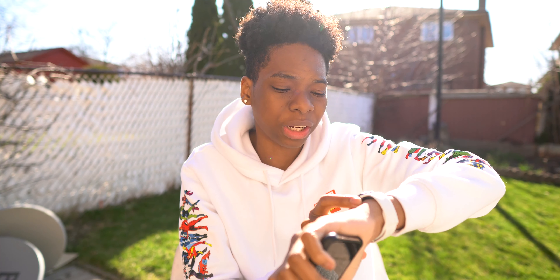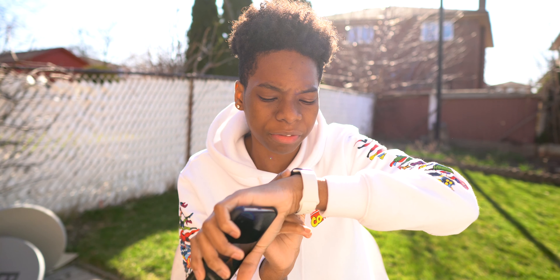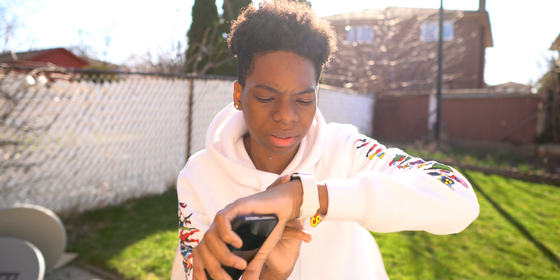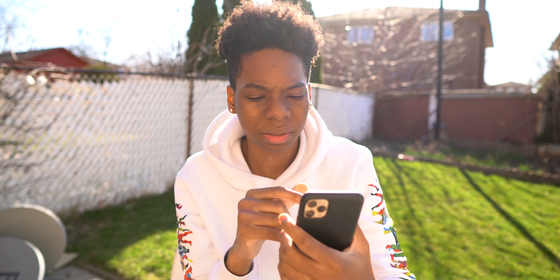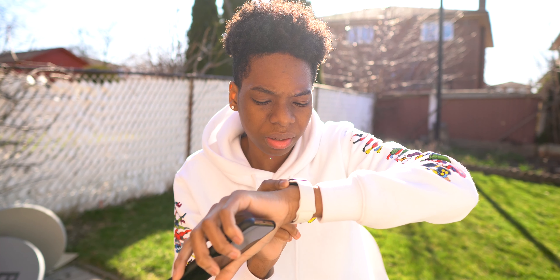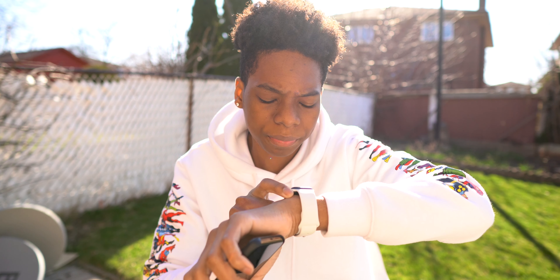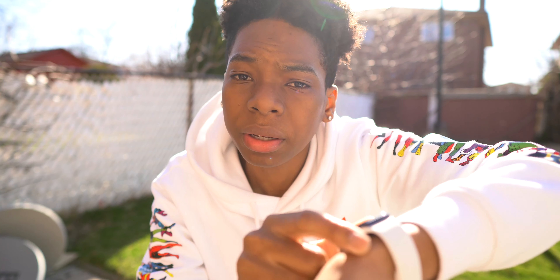Let me show you guys real quick. 'Hey Siri, play Controller by Drake on Spotify.' Oh, I have no internet — I'm so dumb. They say you need to say 'on Spotify' at the end for it to work, but I'm going to check if you can just say it normally and then choose Spotify. 'Hey Siri, play Controller by Drake.' — 'Sorry, I couldn't find Controller in your music.' So yeah, you can't just say it without specifying.